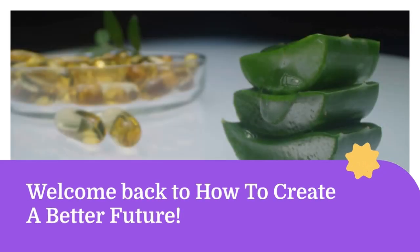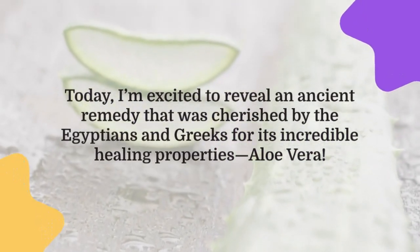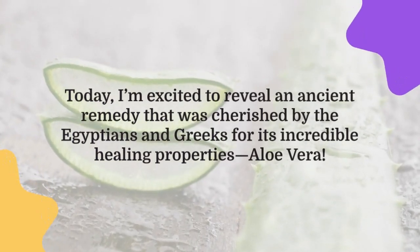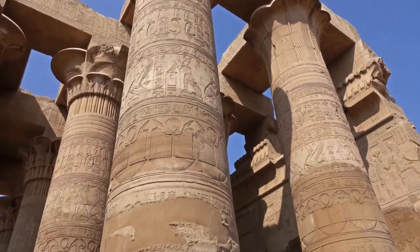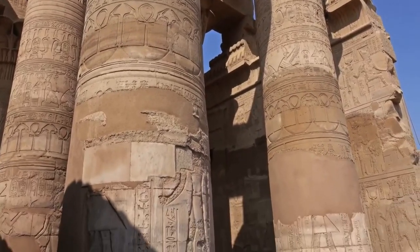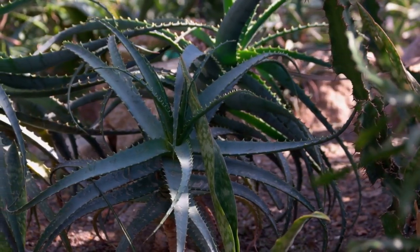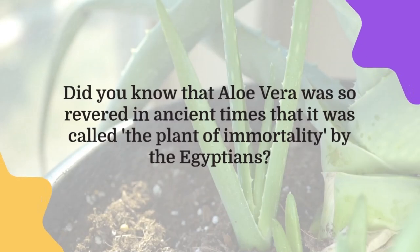Welcome back to How to Create a Better Future. Today I'm excited to reveal an ancient remedy that was cherished by the Egyptians and Greeks for its incredible healing properties. Aloe vera has been used for thousands of years for skin health and internal healing. Did you know that aloe vera was so revered in ancient times that it was called the plant of immortality by the Egyptians?